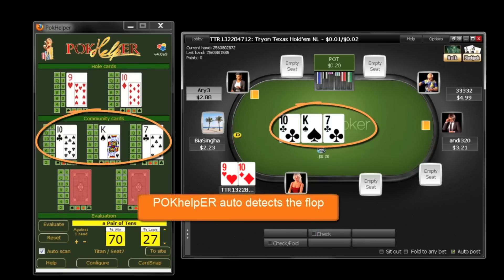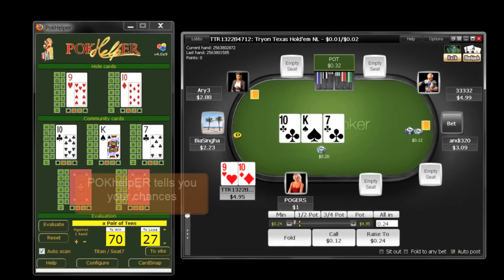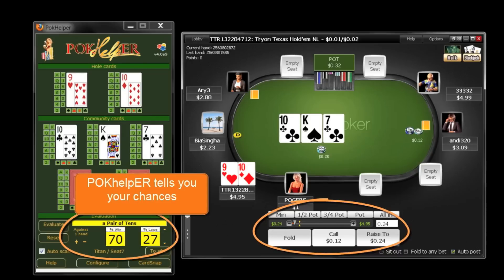Poke Helper reads the flop and calculates your odds. With this information you can take a calculated risk to fold, call or raise.